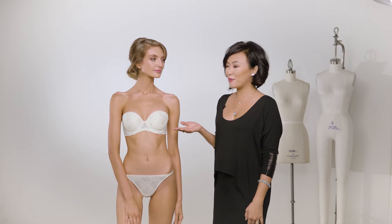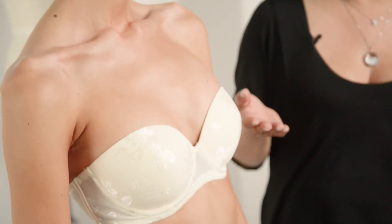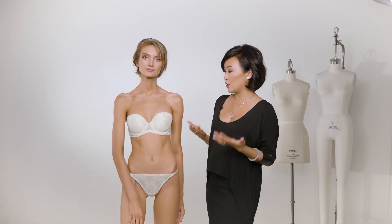Sasha is a must-have in any petite woman's bra wardrobe. The hardest bra to find for a petite woman is actually a good strapless bra — one that actually stays up and pushes up.